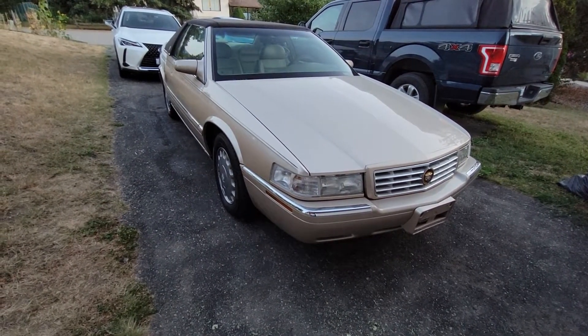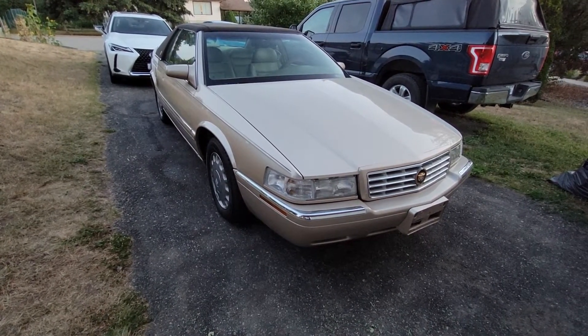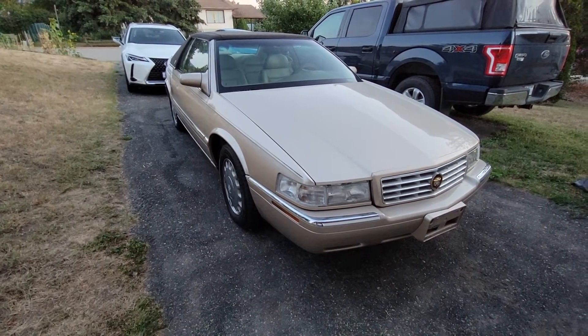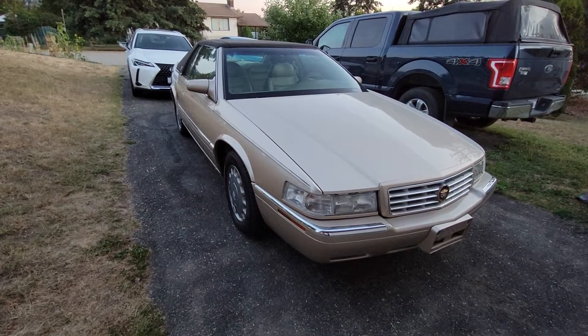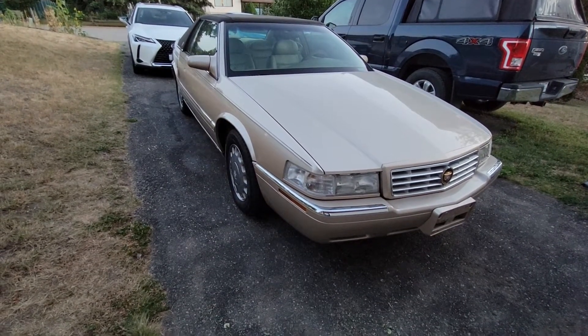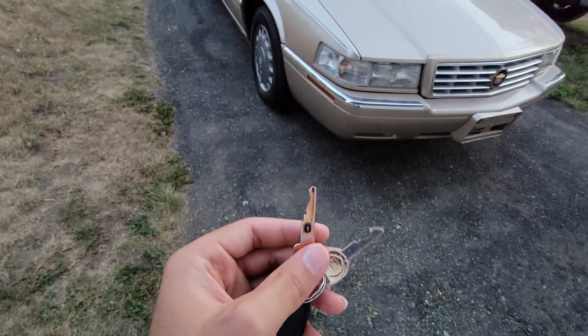This Cadillac has been pretty nice. I've been driving it quite a bit — it's smoother and it gets 34 miles per gallon. I know, that's really hard to believe — 34 miles per gallon for a V8. But believe it, because it just gets great fuel economy. And it's got the gold keys.